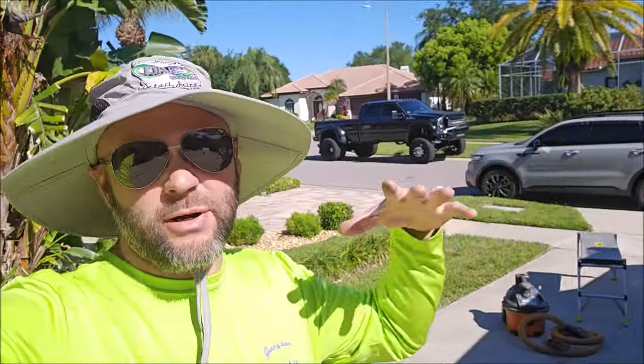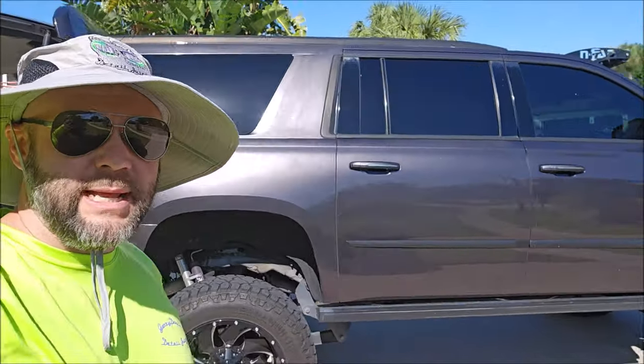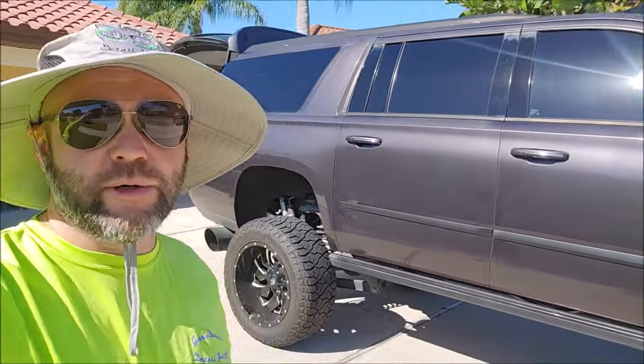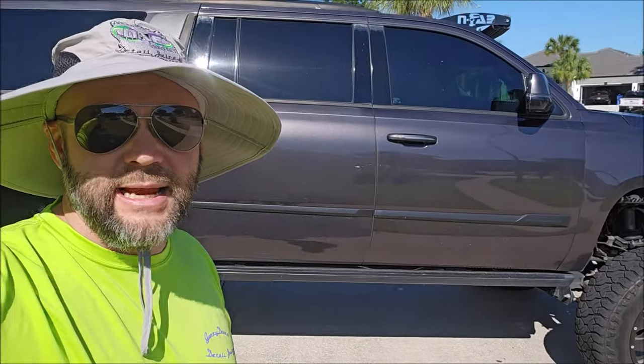Hey guys, Gary Dean, DetailJuice.com. I'm in the Town and Country Tampa area today about to embark on this 2016 Cadillac Escalade. This thing is going to get a one-step polish with Sunday's One Step — my brand new one-step polish. It's got some nasty film all over it which I'm going to do my best to remove. Then the Amplify prep solution wipe down, and then I'll be applying the Elite Master Coat Fast Five ceramic to all of this, including the wheels.